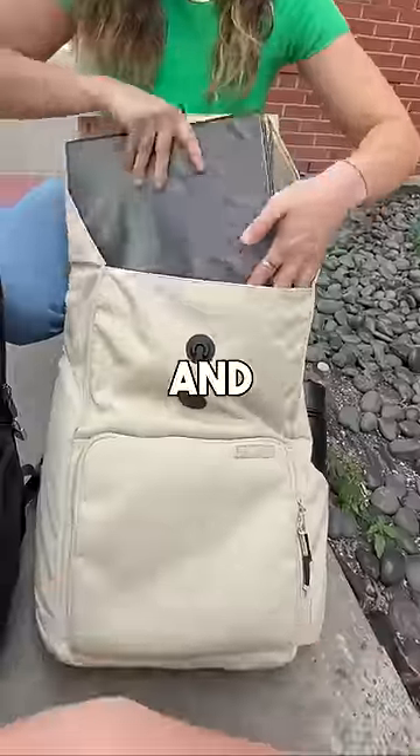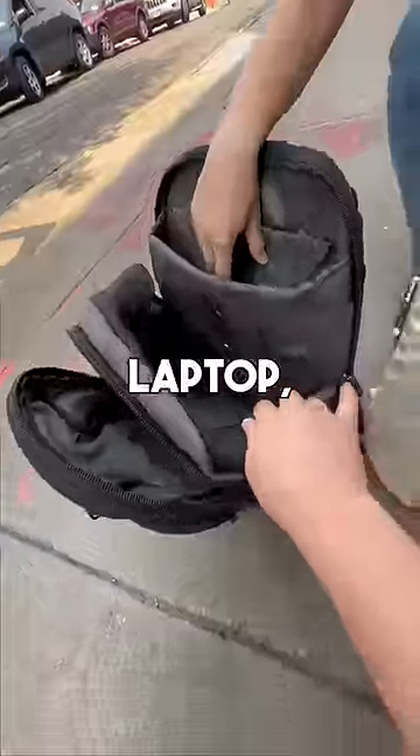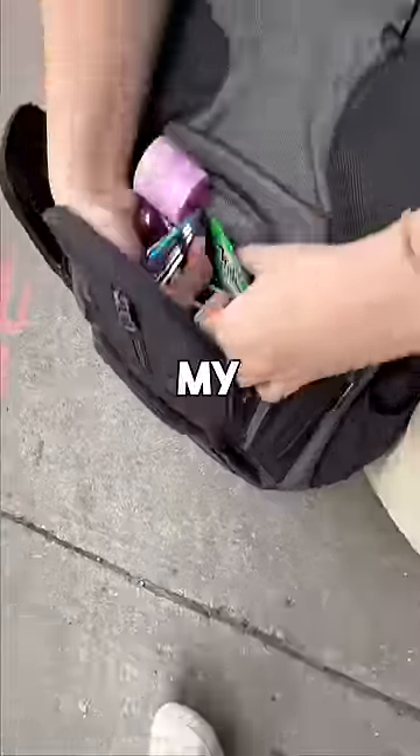It looks like we have more books in there — yep, right in the main cavity. And for your laptop, we have a completely separate laptop sleeve. That's good, yeah.